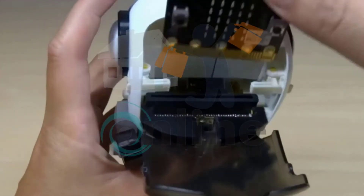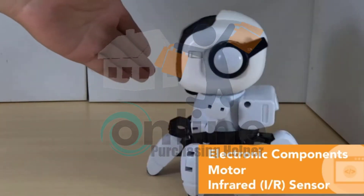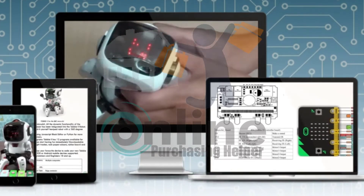Your Tobi2 Electronic Coding Robot Kit uses microbit technology and includes electronic components, a motor, and an IR sensor. You can program in JavaScript Blocks Editor or Python Editor using your computer, laptop, smartphone, or tablet.